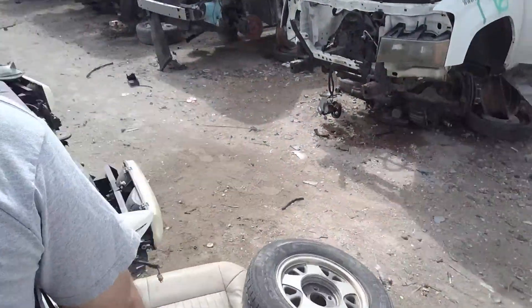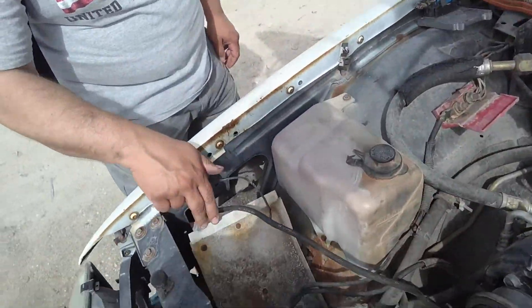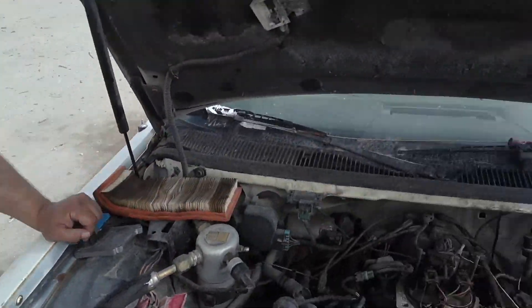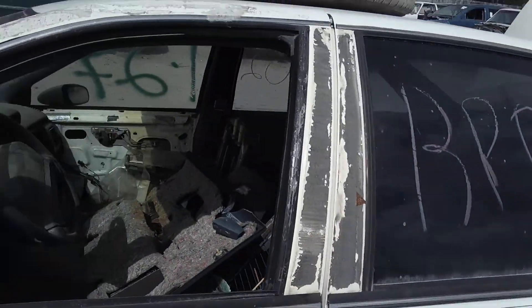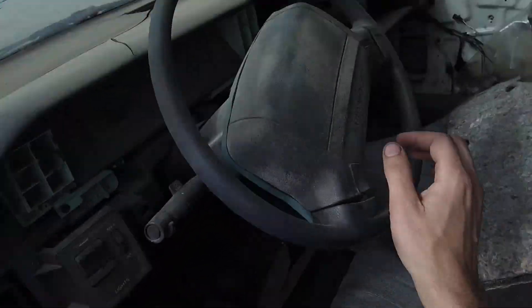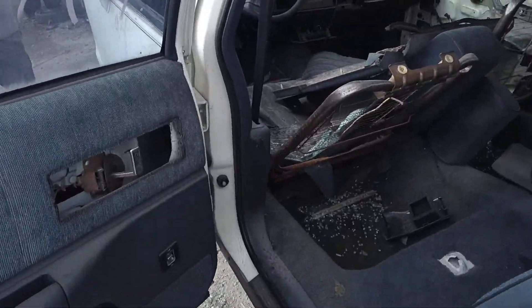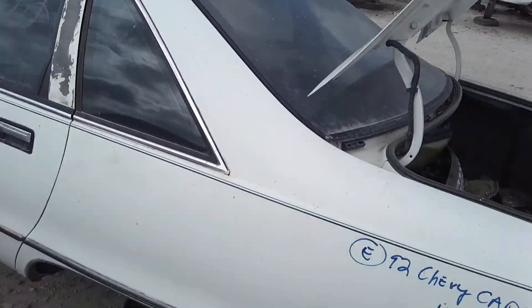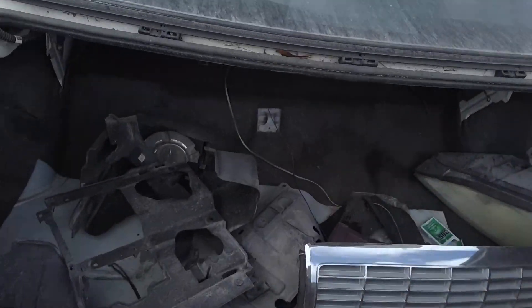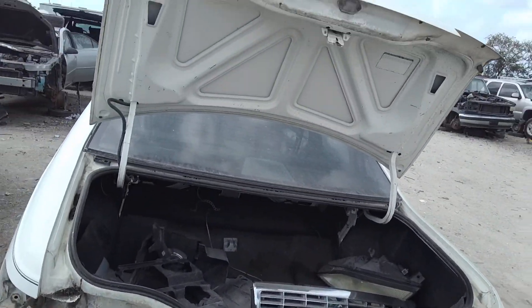92 Caprice — is this a 304? Nice and rotted out, 145,000 miles. Nice grille, that's about it.